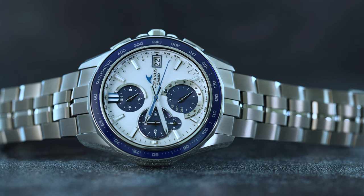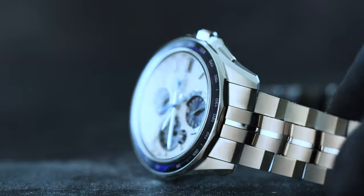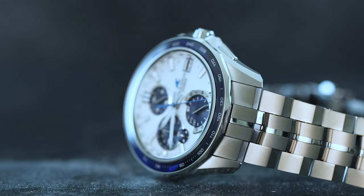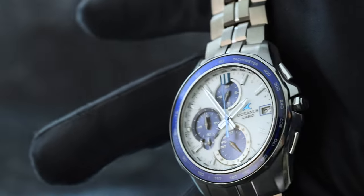On the wrist, the Manta's thin case, conservative case diameter, ultra-lightweight construction, and smooth flat titanium caseback result in a high level of comfort. And the Manta looks just as good with a t-shirt as it does with a dress shirt, so it's versatile to wear in sporty or dressy situations.